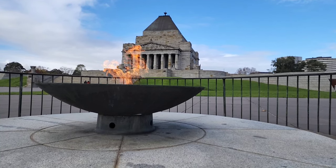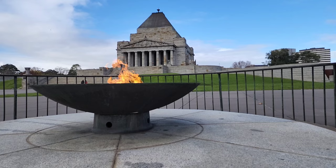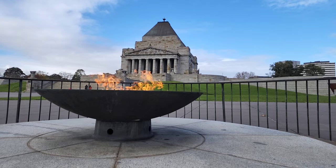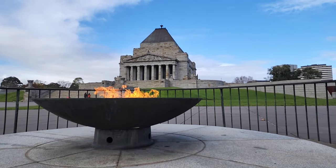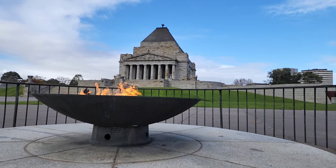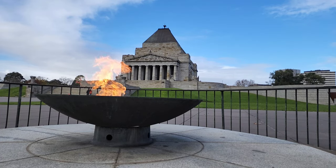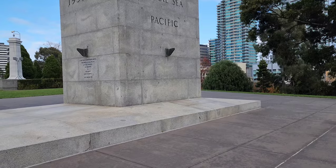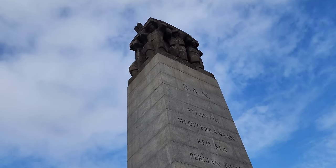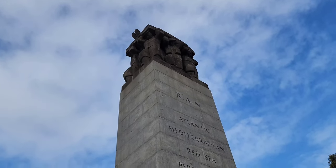This is the eternal flame, which has been lit since 1954. It was designed by Ernest Milestone. The eternal flame symbolizes eternal life — the belief is that if the flame does not die, then neither will the memory of the fallen. There is a cenotaph beside the eternal flame which depicts six men in the uniforms of the three Australian services: Navy, Army, and Air Force. They are carrying the body of a comrade wrapped in the Australian flag.